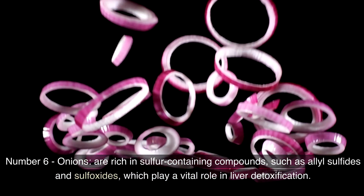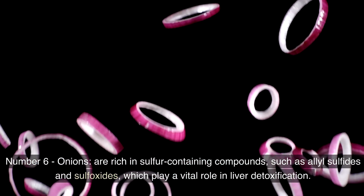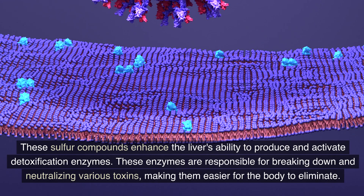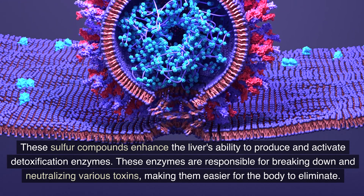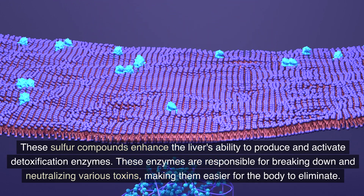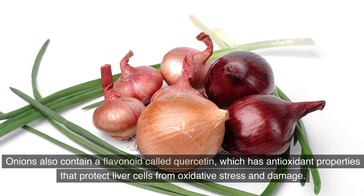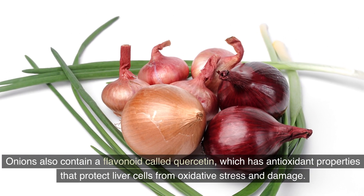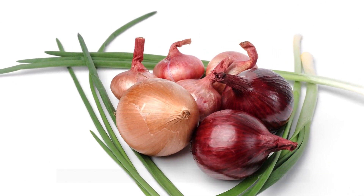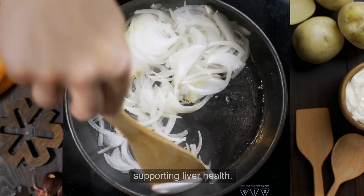Number 6: Onions. They are rich in sulfur-containing compounds, such as allyl sulfides and sulfoxides, which play a vital role in liver detoxification. These sulfur compounds enhance the liver's ability to produce and activate detoxification enzymes responsible for breaking down and neutralizing various toxins. Onions also contain a flavonoid called quercetin, which has antioxidant properties that protect liver cells from oxidative stress. Moreover, onions may aid in the removal of heavy metals from the body, further supporting liver health.